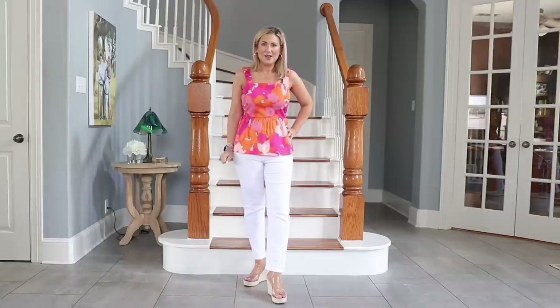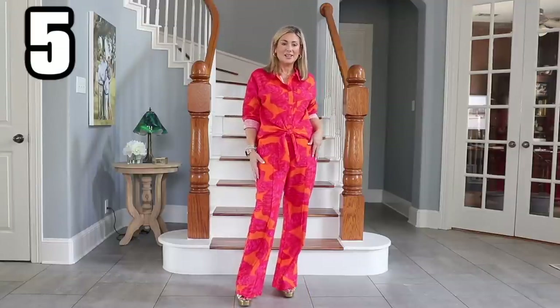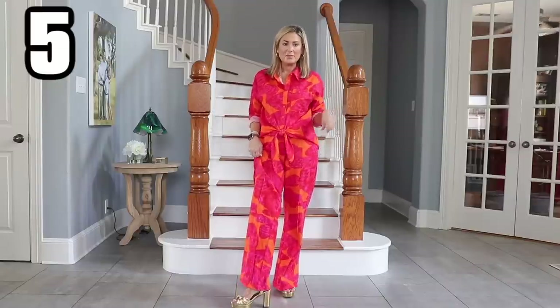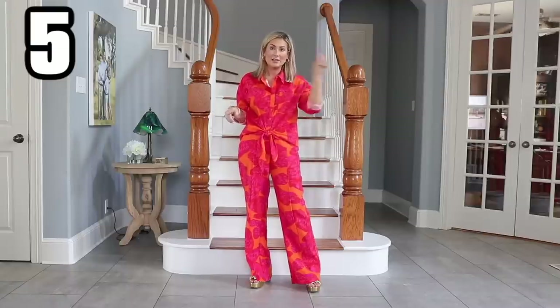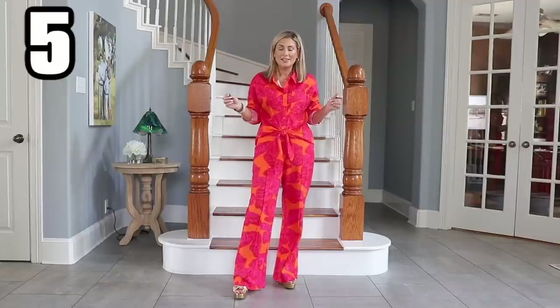I've paired it again with the same white jeans and my clear strap espadrille wedges. Now if you're already following me on Instagram you will have seen this outfit. This one depends on the shoes — you can wear this just out and about, but right now I feel like someone needs to take me to dinner with these fun shoes. Both pieces, the shoes too, are from Walmart, and this is not sponsored in any way; I just legitimately really love so many things that Walmart sells.